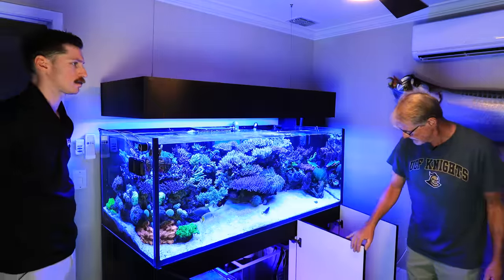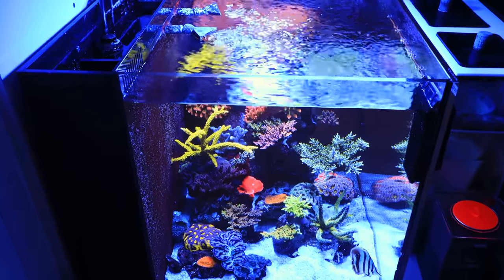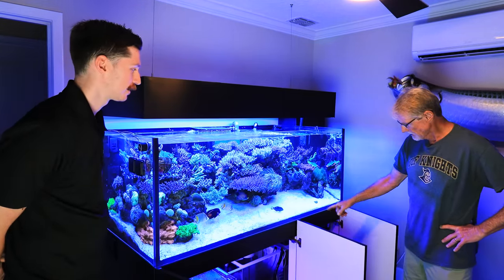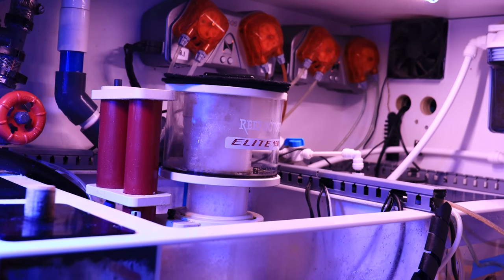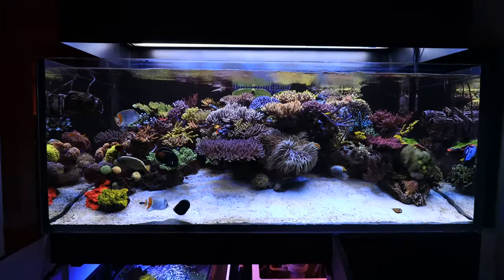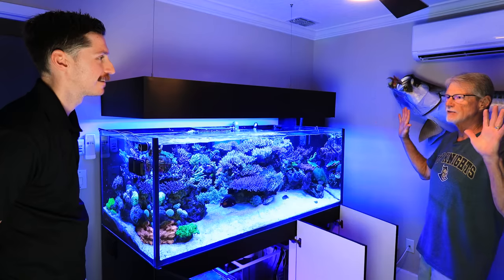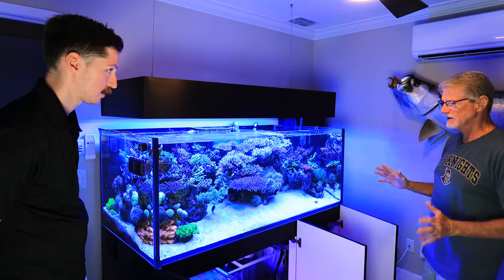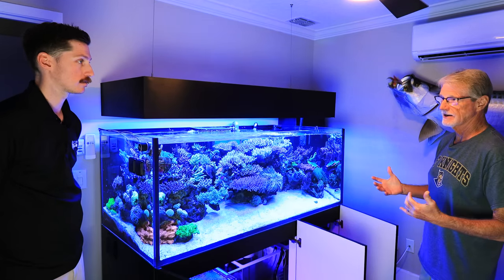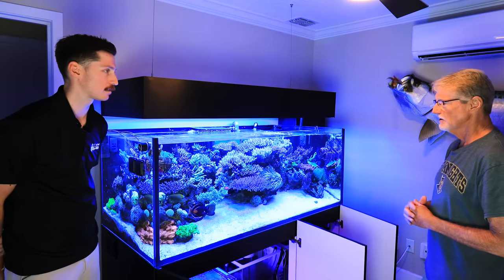The sump is probably 12 to 15 gallons, and there's a protein skimmer in there. The RODI is hooked up to a seven-stage filter in the laundry room — I ran PEX tubing through the roof, down the wall, and out into the tank, so it's hands-free. This tank needs to be hands-free except for feeding, because when I'm traveling my wife has to take care of it and all she wants to do is feed the fish.